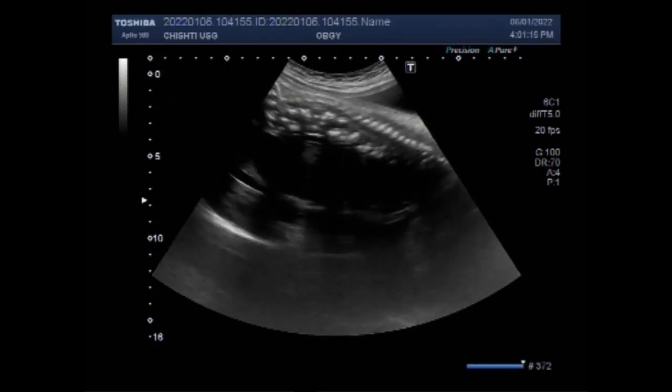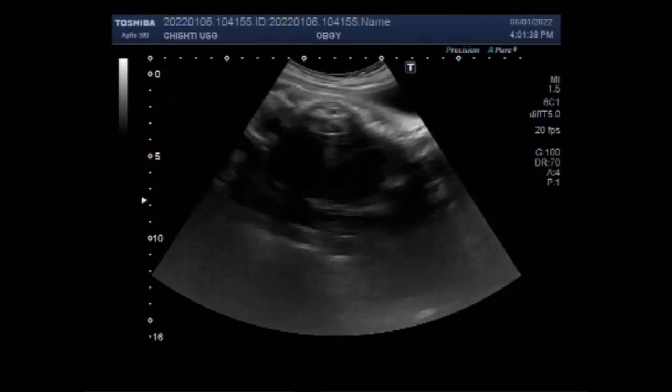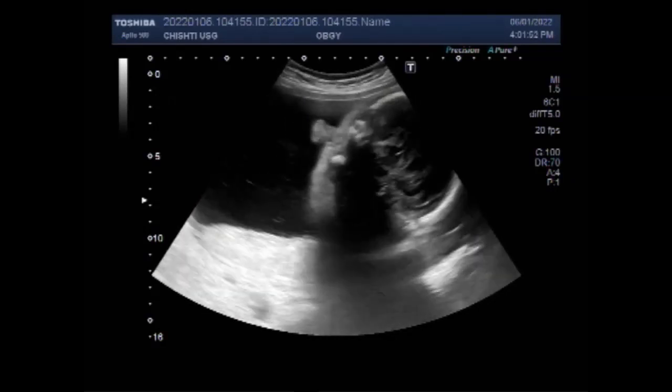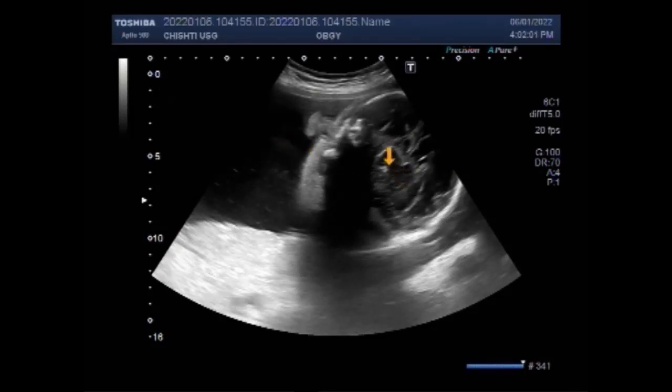Now you can see the fetal spine, and this is the spina bifida. Fetal ultrasound is the most accurate method to diagnose spina bifida in the baby before delivery. Ultrasound can be performed during the first trimester and second trimester, and spina bifida can be accurately diagnosed during the second trimester ultrasound scan. Open spina bifida is usually detected at the antenatal midterm ultrasound, that is about 20 weeks of gestation.